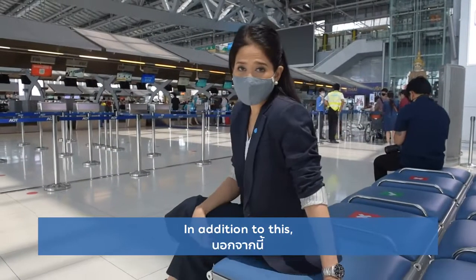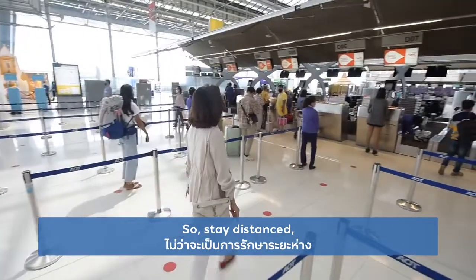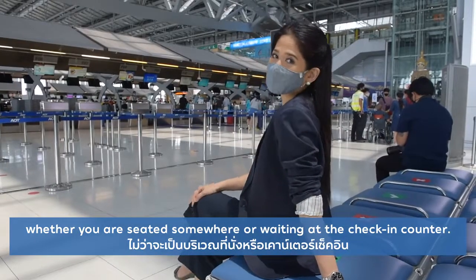In addition to this, everyone must practice social distancing. So stay distanced whether you're seated somewhere or waiting at the check-in counter.